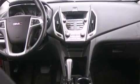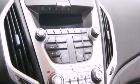Fog lamps, tinted glass, an anti-lock braking system, side impact airbags — and this vehicle has less than 32,000 miles.